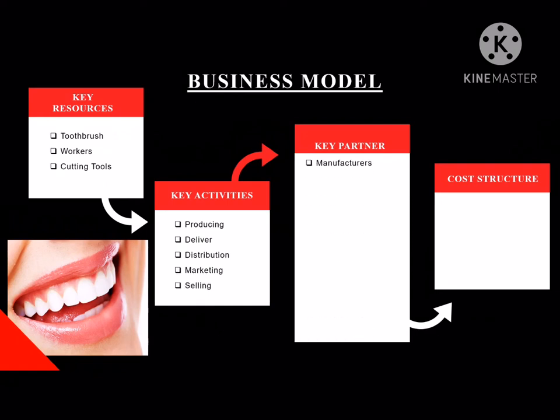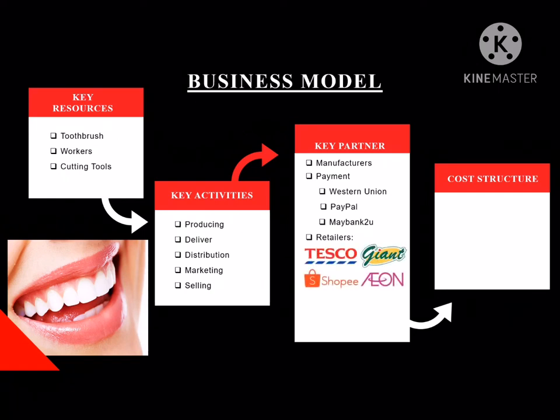As for key partners, we work with manufacturers to produce our products and payment platforms for online sales such as Western Union, PayPal and Webbing2U, and also retailers responsible to sell our product to customers such as Tesco, Giant, Shopee, Aeon and Mr. DIY. As for cost structure, we have salary and expenses for raw materials such as cutting tools and toothbrush.